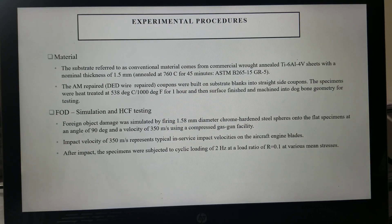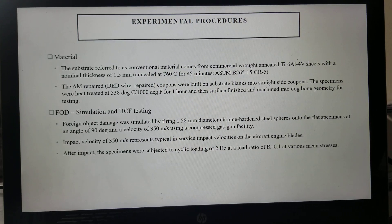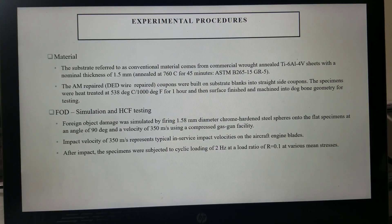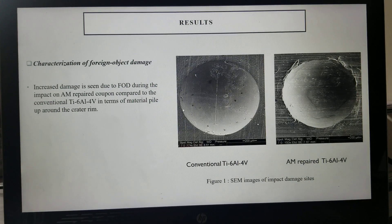The foreign object damage was simulated by firing 1.58 millimeter diameter chrome-hardened steel spheres onto the flat specimens at an angle of 90 degrees and velocity of 350 meters per second using a compressed gas gun facility. After the impact, the specimen was subjected to cyclic loading at 2 Hz at a load ratio of 0.1 and various mean stresses.